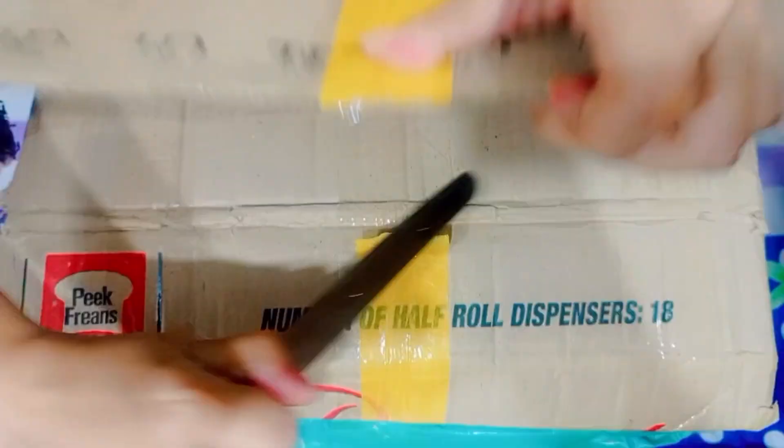Assalamualaikum warahmatullahi wabarakatuh. Welcome back to my YouTube channel. Today I have a very huge parcel. I have skincare, haircare, cosmetics, and makeup.